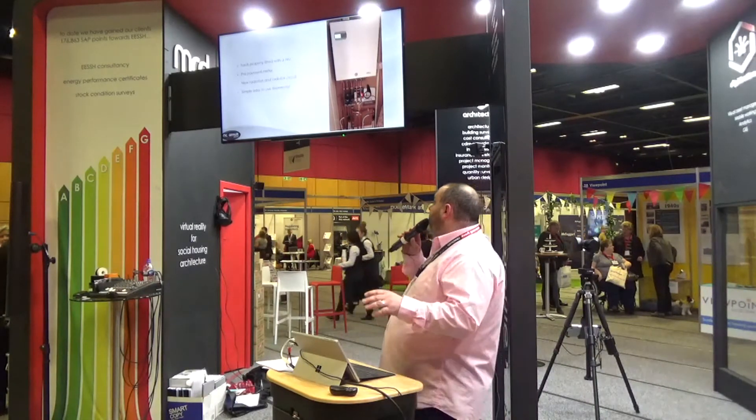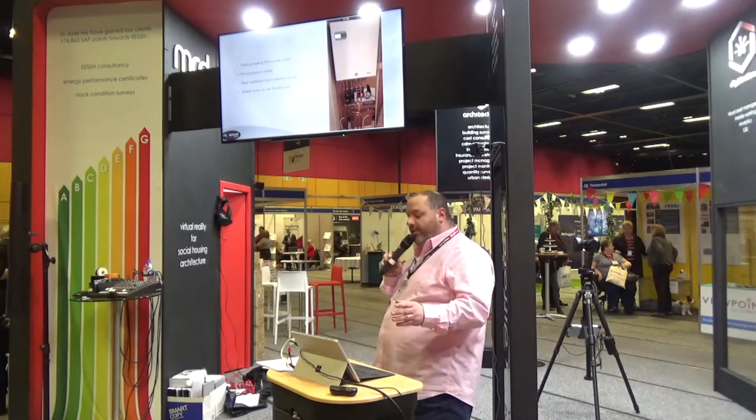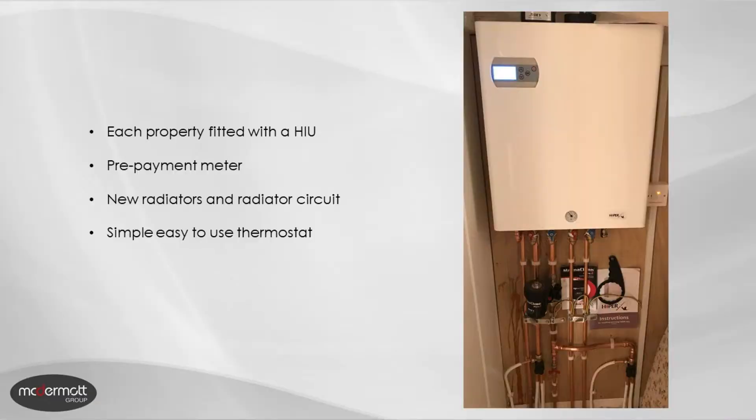Within each of the properties, they were fitted with a heat interface unit, pre-payment meter, new radiators and radiator circuits put within the building. There was also an element of asbestos removal included within the contract as well.